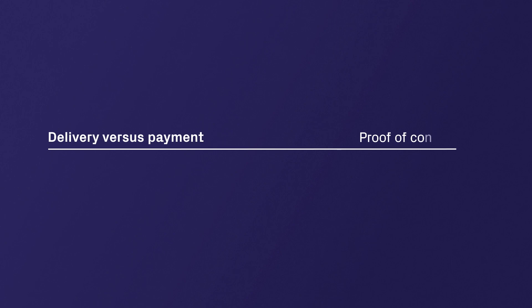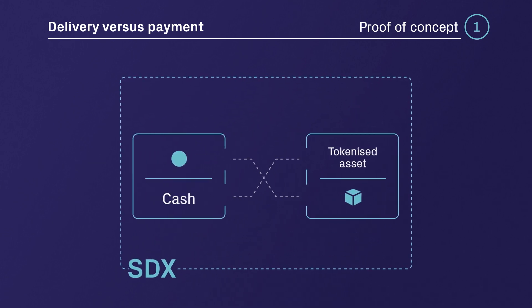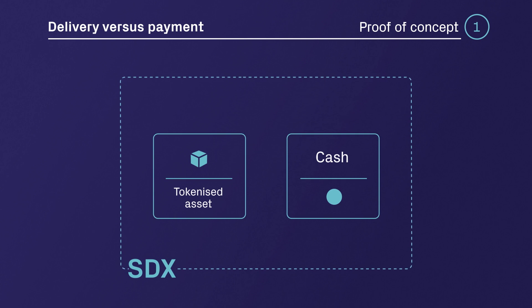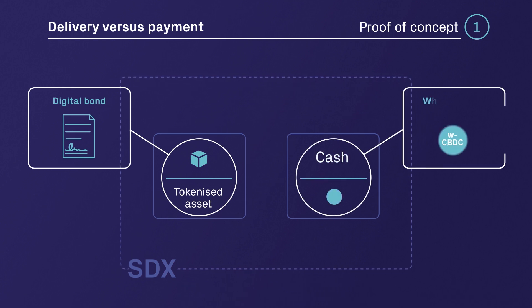As part of proof of concept number one, we investigated the delivery versus payment use case. The delivery versus payment transaction stems from an over-the-counter trade and is settled bilaterally on the SDX platform. The cash leg and the asset leg settle atomically and instantly, eliminating replacement cost risk and the need for a central counterparty. The tokenized asset used for demonstration purposes is a digital bond, and the cash leg is settled in wholesale CBDC.